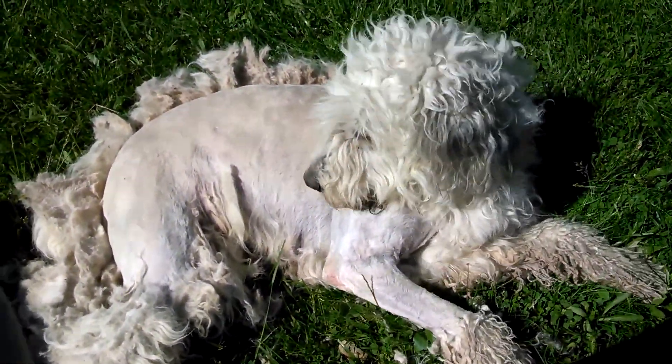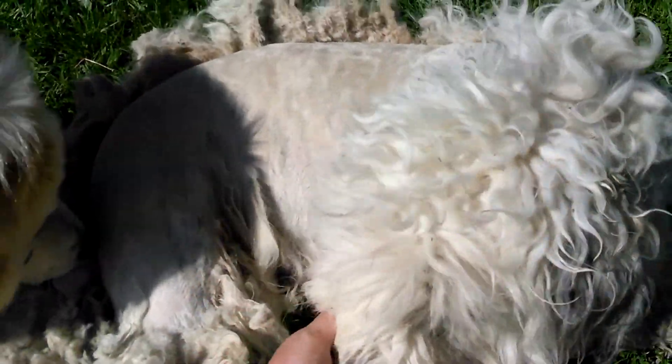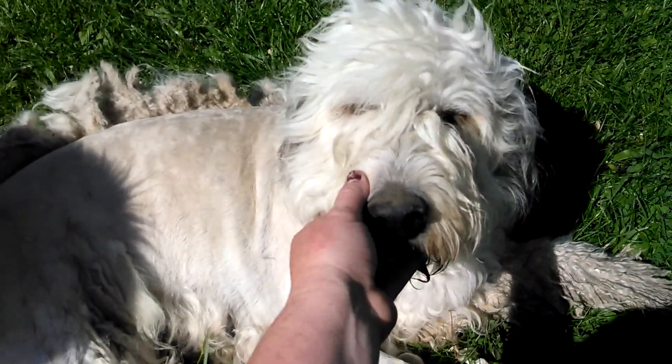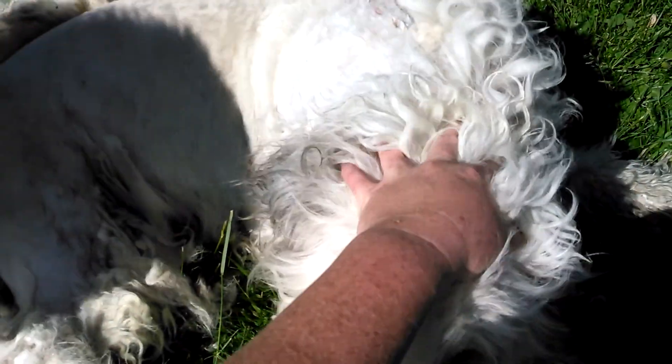Hi everybody, welcome to J&S Farms. I just thought I would show you what I'm doing today. Miss Mia is getting her yearly haircut, and I am giving it to her.